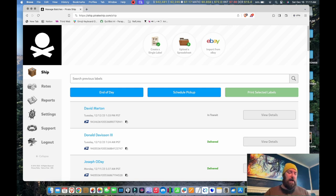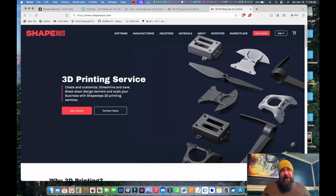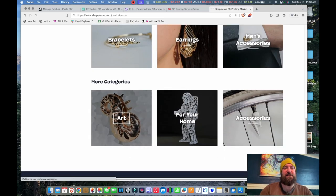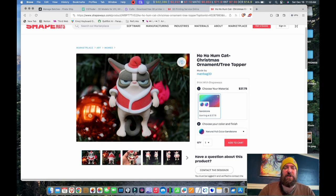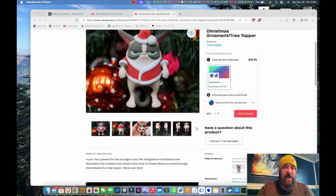If you design a bunch of cool stuff and want to get it out there, there are websites that allow you to upload your objects and sell them in a marketplace. The one I've used is called Shapeways. You create an account, click Marketplace, upload your objects, and people can browse and order them. This 3D printing service prints and ships to your customers. For example, in the meme section there's a grumpy cat Christmas ornament for $37.78 — you get to choose your material, customers can contact you, and that's it.